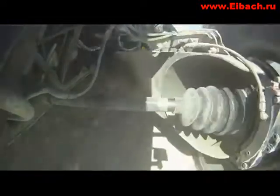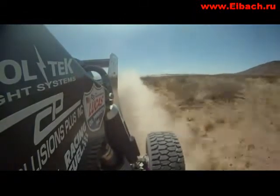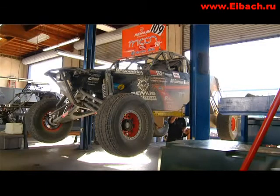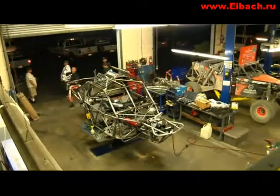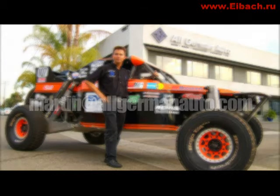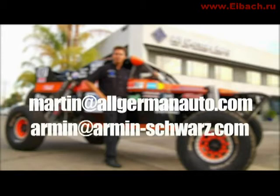The Bilstein shock system in this car provides superior comfort — it is a super smooth ride, and we can install as many cup holders as you like. The All-German Motorsports Dyna BMW-powered Class 1 will be available for sale right after this year's Baja 1000. The car will be sold fully prepped and prepared, ready to race. For more information, contact Martin at AllGermanAuto.com or Armin at ArminSchwarz.com.